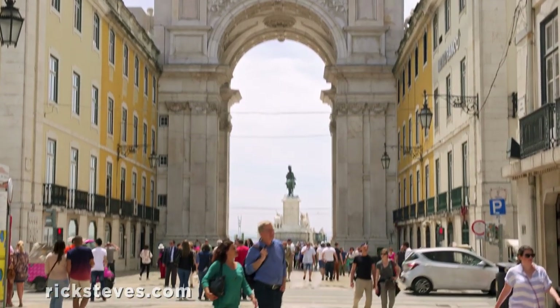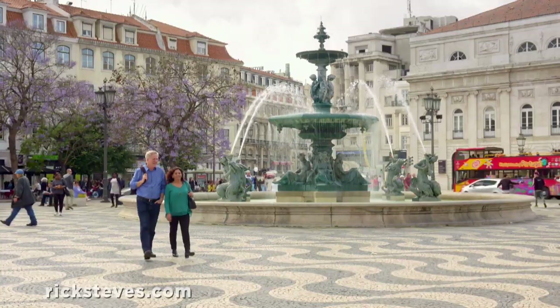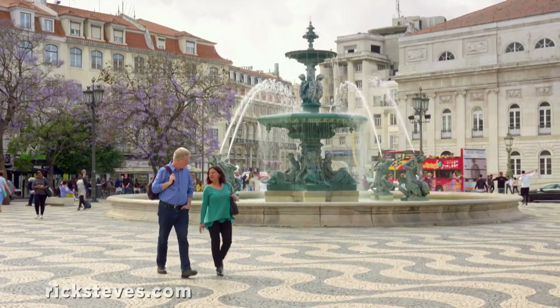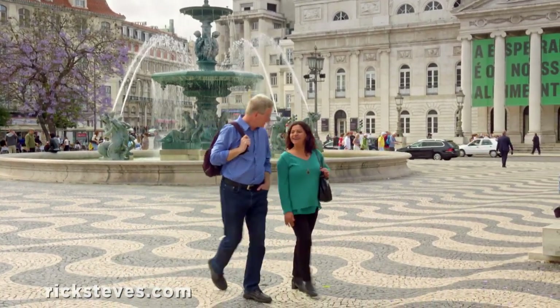Plenty of character and color is packed into Lisbon, and much of it is edible. To be sure we get the most out of our visit, I'm joined by my friend and fellow tour guide, Cristina Duarte.